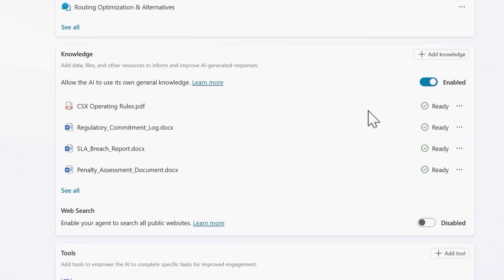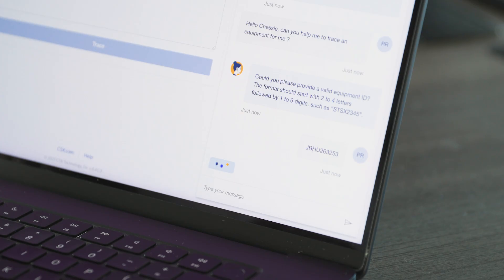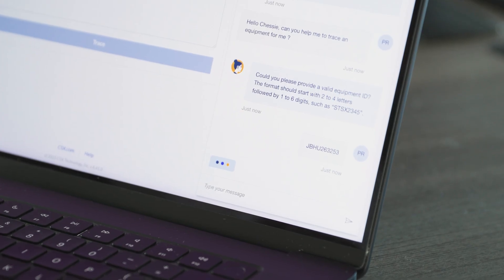Chessie is able to use different knowledge sources. We built it in Copilot Studio and it responds back to the customer. We are seeing the number of calls and questions to our service team are reduced, and customers are happy.